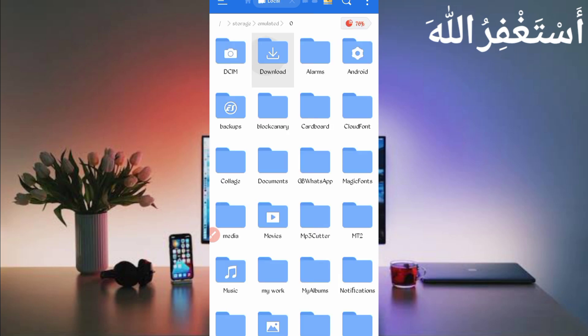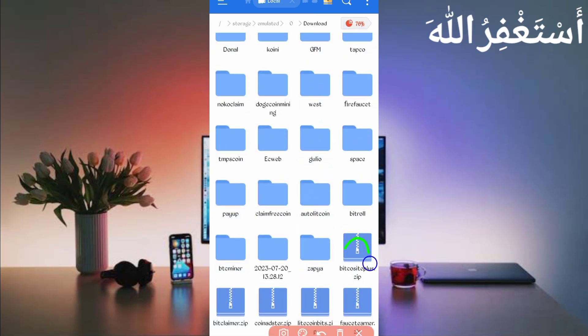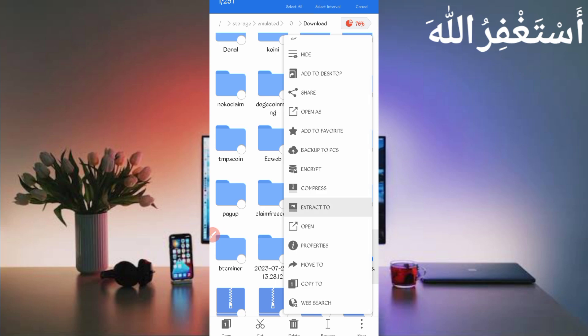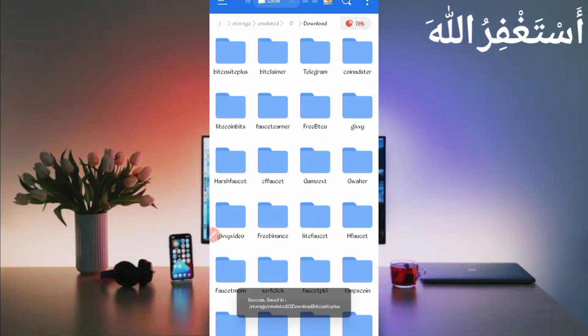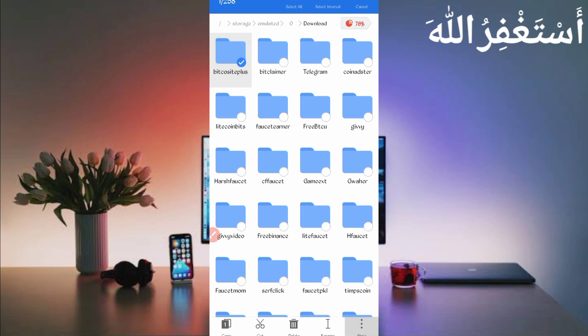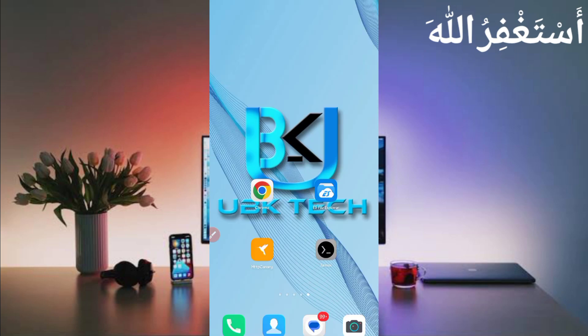After downloading the script, open any file explorer app you use, then go to the download folder where you downloaded the script file. Here you can see the script file. First, unzip it — long press the script file, click 'More,' and click 'Extract,' then click OK. The script file extracts successfully. Open the folder, go back, long press the folder, click 'More,' click 'Properties,' then click 'Copy Full Path.' The script location is copied successfully. Go back and open Termux.